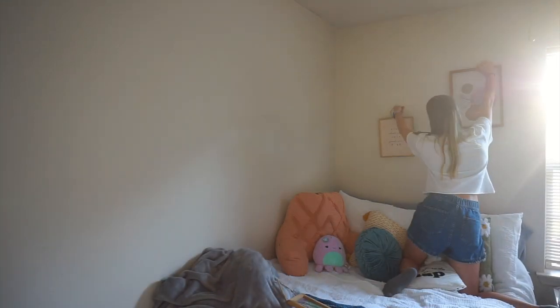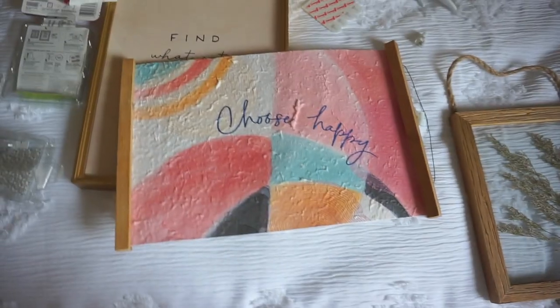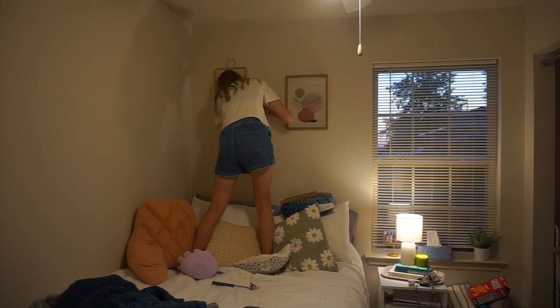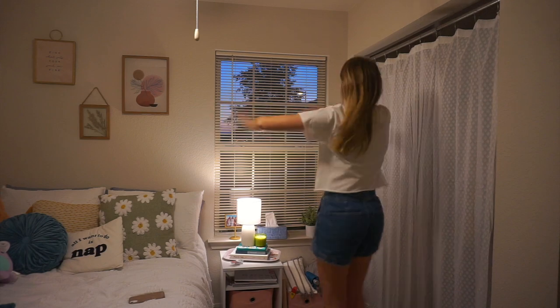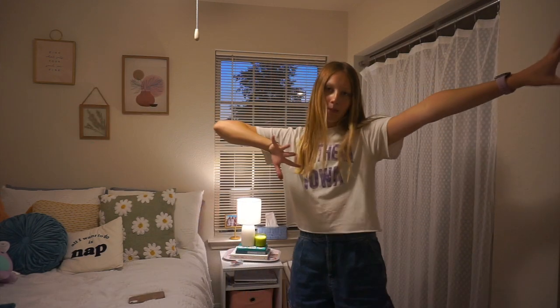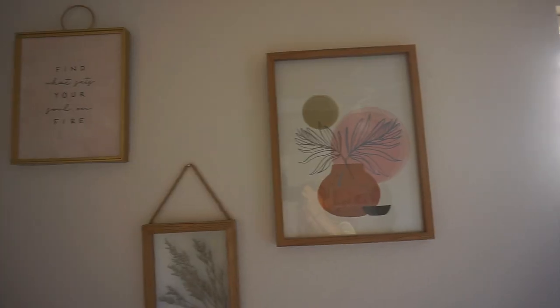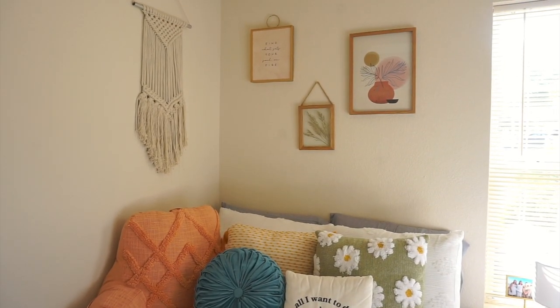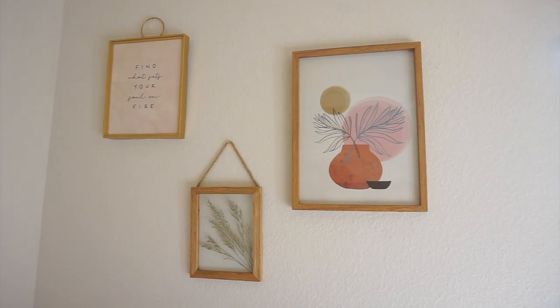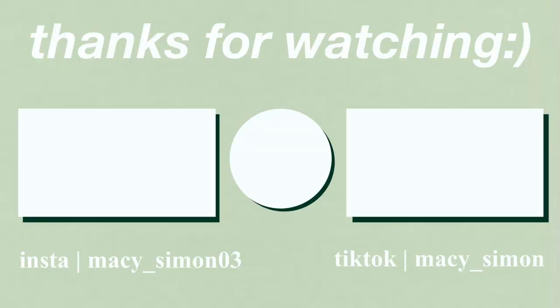I got these prints that I'm going to try and hang up.